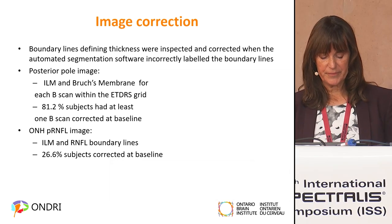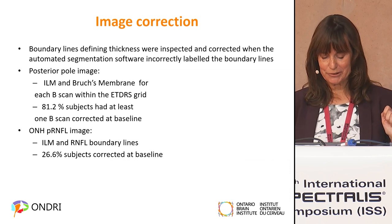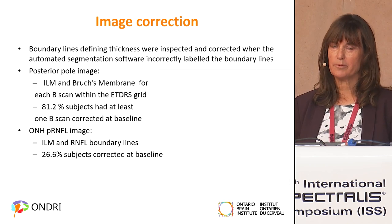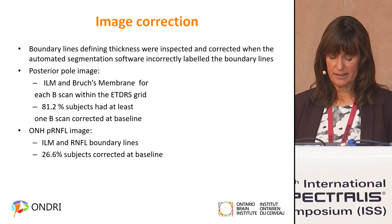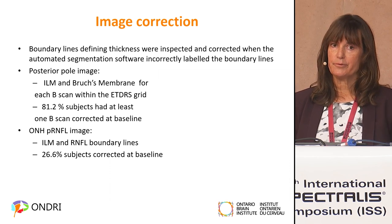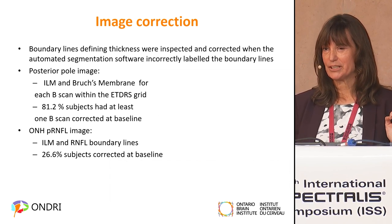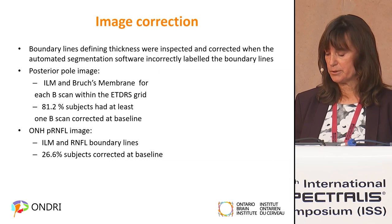Next, we inspected the boundary lines. It was really important that boundary lines were delineated properly by the automated segmentation. A typical problem would be an epiretinal membrane, and sometimes we had to manually correct those. We looked at all the scans within the ETRS grid, and if we had to manually correct even one of those 55 scans, we described that group as corrected. Based on that definition, we had to correct about 80% of the subjects in some way for macular images, and about 26–27% for optic nerve.